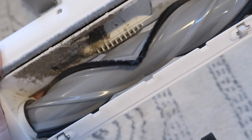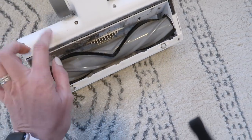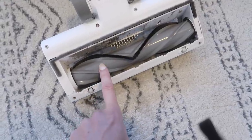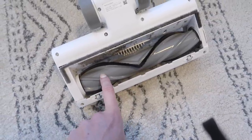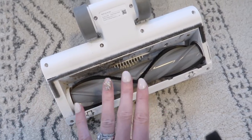I've never cleaned this roller, and you guys, I've been using this vacuum for a couple of months. My Dyson would be covered in hair by now. If you want a really good stick vacuum, I will link this down below — it is a total game changer. How annoying is it having to pull out these rollers and cut out all the hair? This one is so bomb.